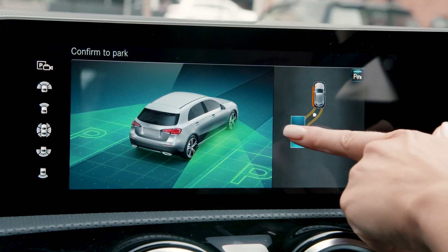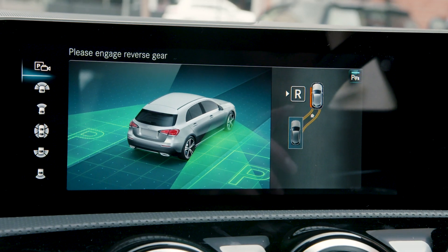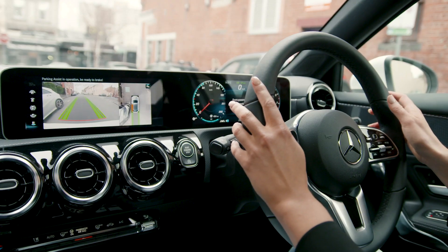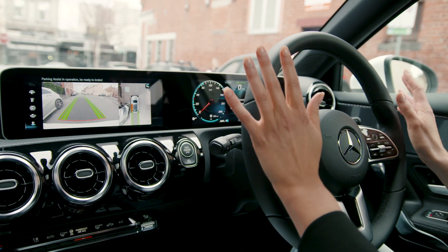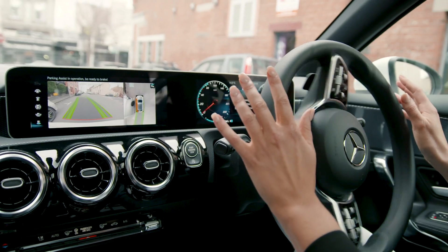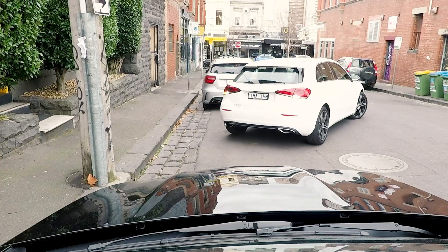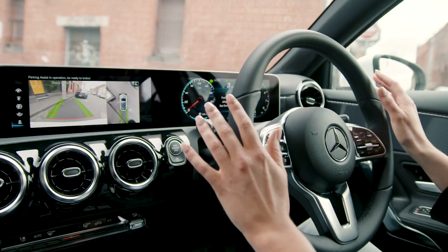Once you have chosen your parking space and orientation, the vehicle prompts you to select the required gear. At this point, you can release the steering wheel and pedals. Active Parking Assist with Parktronic can perform all the necessary manoeuvres to successfully park, including accelerating and braking.